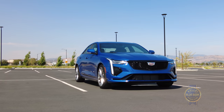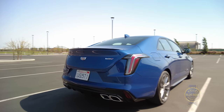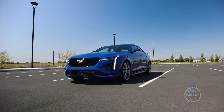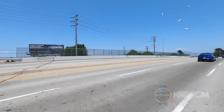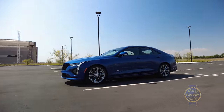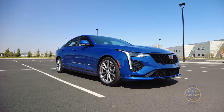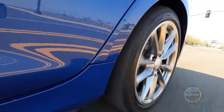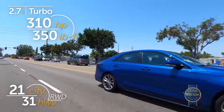The CT4 is positioned below the roomier Cadillac CT5, and it comes in a range of variants. A base CT4 luxury trim features a 2-liter turbocharged four-cylinder engine with an 8-speed automatic transmission, priced just above $33,000 not including destination. The premium luxury trim comes in at nearly $38,000 and offers an optional 2.7-liter turbocharged engine with a 10-speed automatic transmission — hooray for more horsepower and decent fuel economy.